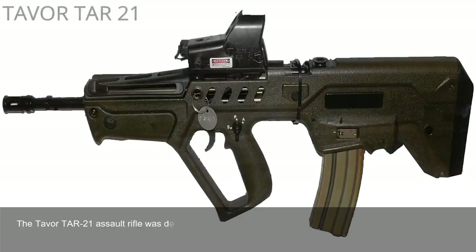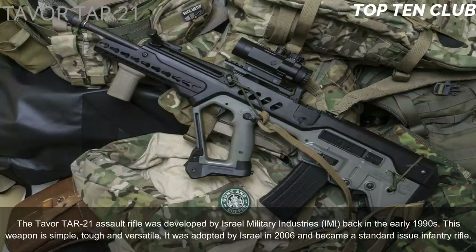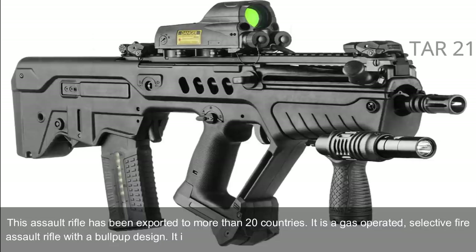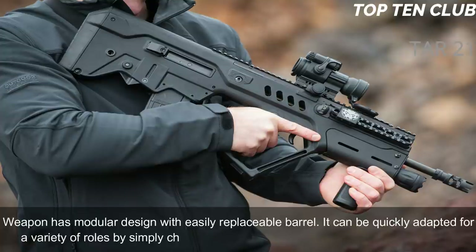Number 7: Tavor TAR-21, Israel. The Tavor TAR-21 assault rifle was developed by Israel Military Industries (IMI) in the early 1990s. This weapon is simple, tough, and versatile. It was adopted by Israel in 2006 and became the standard-issue infantry rifle. It has been exported to more than 20 countries. It is a gas-operated, selective-fire assault rifle with a bullpup design, chambered for standard NATO 5.56×45mm ammunition. The weapon has a modular design with an easily replaceable barrel, allowing quick adaptation for a variety of roles.